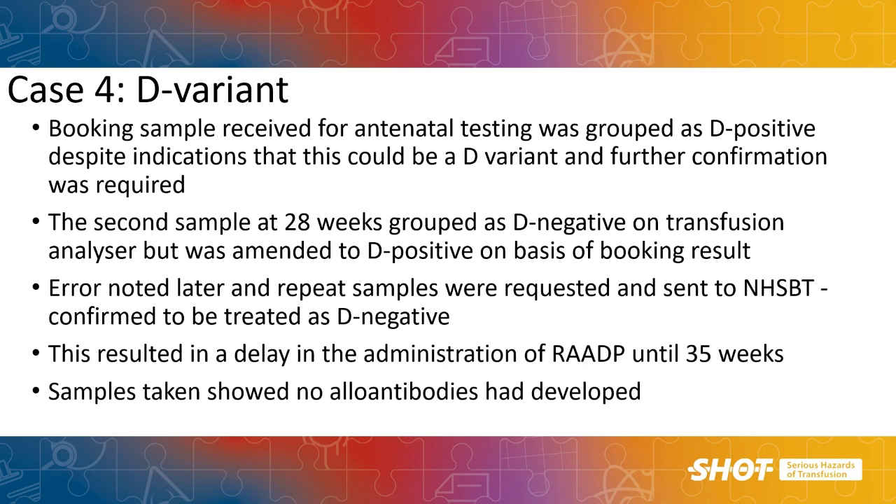This next case involves a delay in administration for a mother who is a D variant or partial D type. The booking bloods tested as D positive but with indications it could be a D variant, which should be considered as D negative and sent for confirmation to the reference lab. When the 28-week sample was tested it grouped as D negative, but was then amended to D positive based on the booking blood result — an assumption was made. Luckily the error was noted soon after, repeat samples were referred to the reference lab, the woman was confirmed as needing to be treated as D negative, and she received her RAADP at 35 weeks with no evidence of immune anti-D detected. This case shows the importance of ensuring follow-up testing is completed and not making assumptions based on previous reports without looking at the full picture.